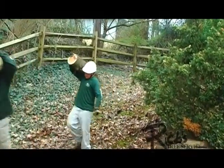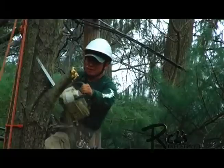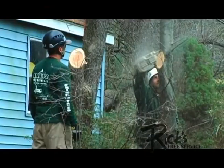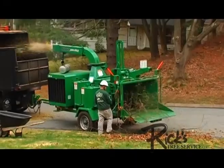Difficult jobs show the true measure of a company's skill and professionalism, and Ricks Tree Service is second to none. We take every precaution to ensure the safety of our crew and the well-being of your property. Our goal on every job, large and small, is the same: to leave your property looking better than it did when we arrived.